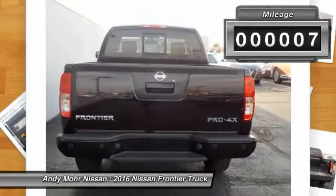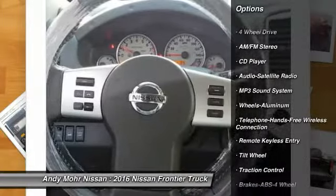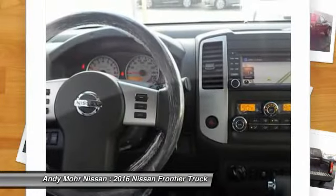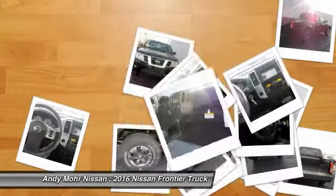Here are some of this vehicle's great options: anti-lock braking system, traction control, four-wheel drive, Bluetooth wireless data link for hands-free phone, power steering, air conditioning, front aluminum wheels, cruise control, AM FM stereo radio, power windows.